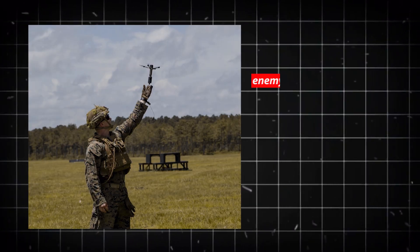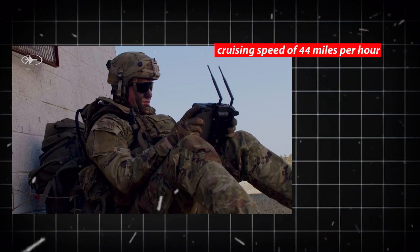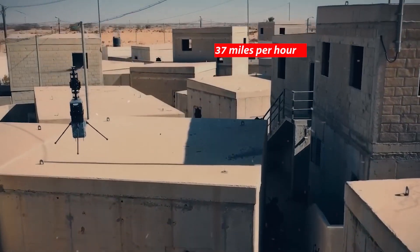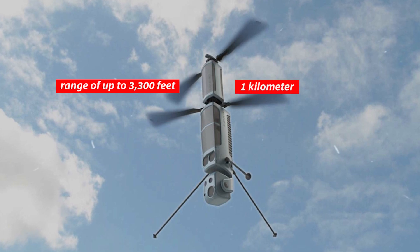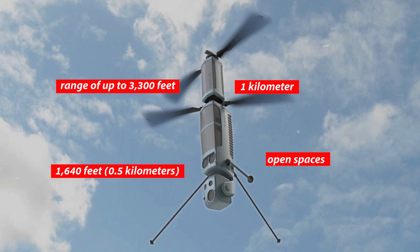High lethality against enemy sheltered buildings is provided by this weapon. The Firefly has a cruising speed of 44 miles per hour (70 kilometers per hour) and can move at up to 37 miles per hour (60 kilometers per hour). It has a range of up to 3,300 feet (1 kilometer) in open spaces and 1,640 feet (0.5 kilometers) in urban settings.